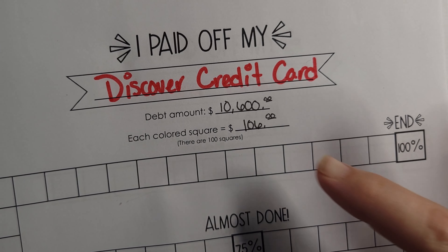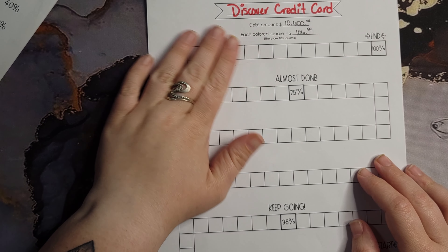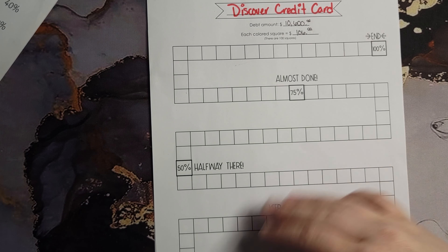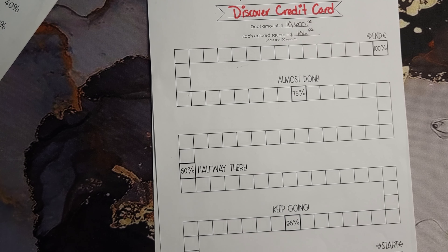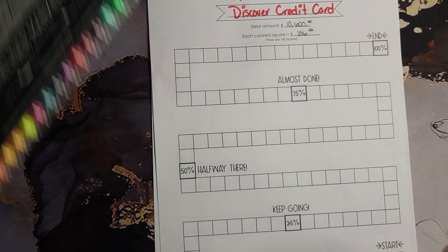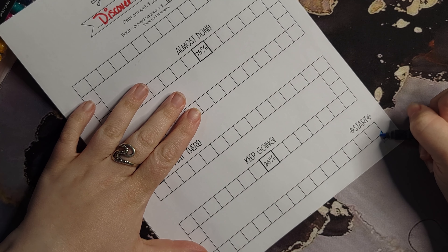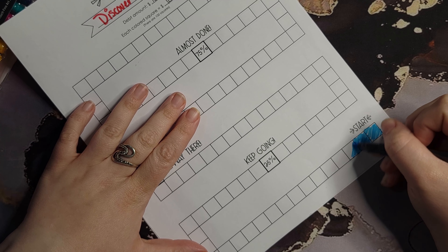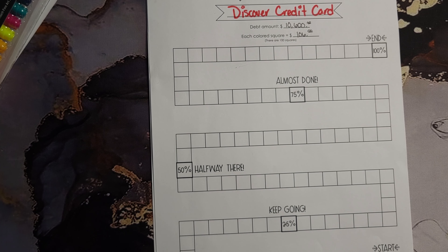So for our credit card — each one of our blocks is $106. From our last total, our credit card had a balance of $10,600, and we are at an even $10,000. So that means we can color off five of our blocks. Let's do them in blue for this one. So we'll color one, two, three, four, and five.